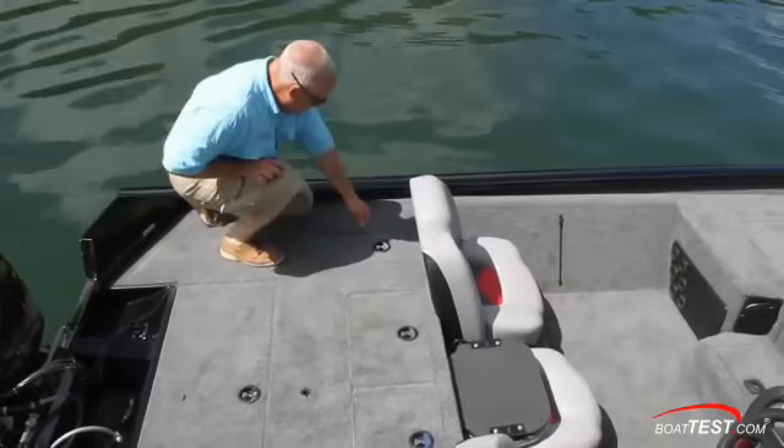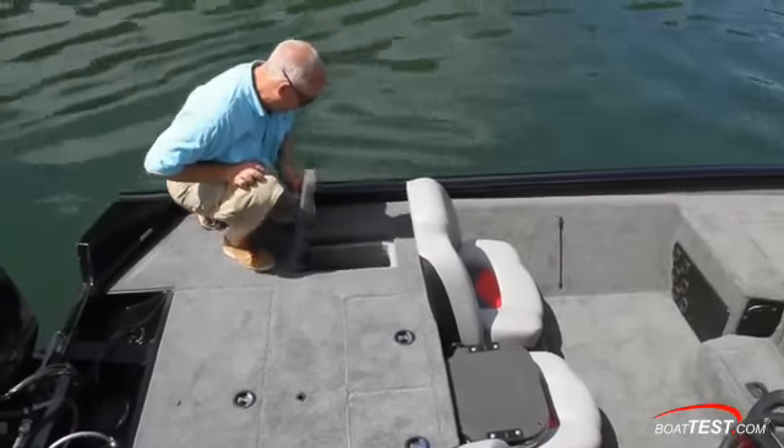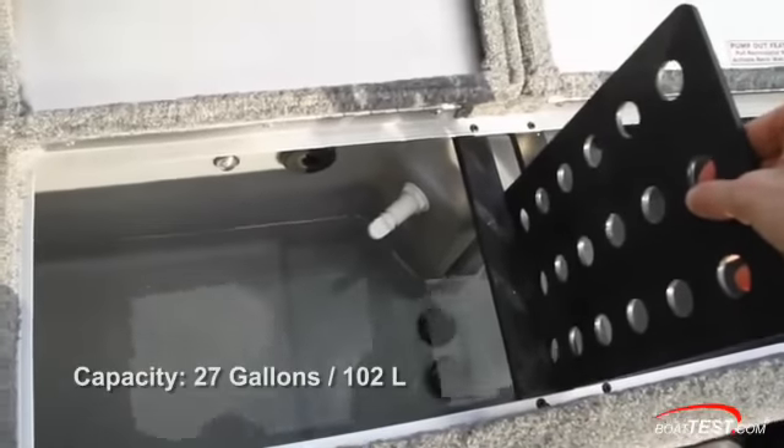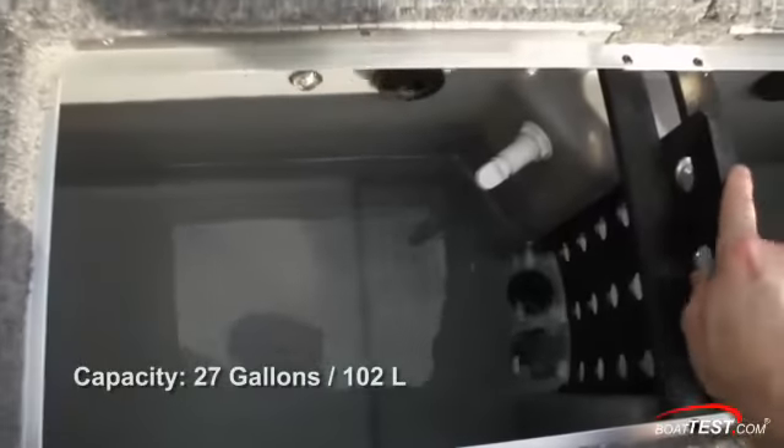In the aft deck, outboard on each side are small tub-style lockers with the large live well in the center. It has two hatches and anglers can insert a divider if they want to use one side for bait or to separate species of fish.